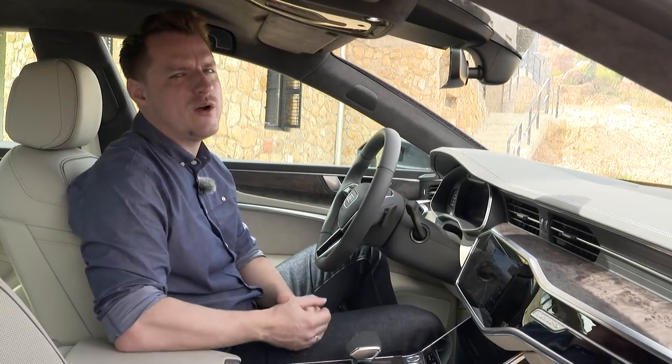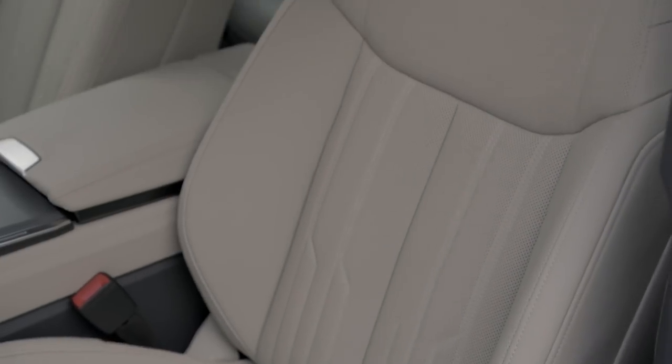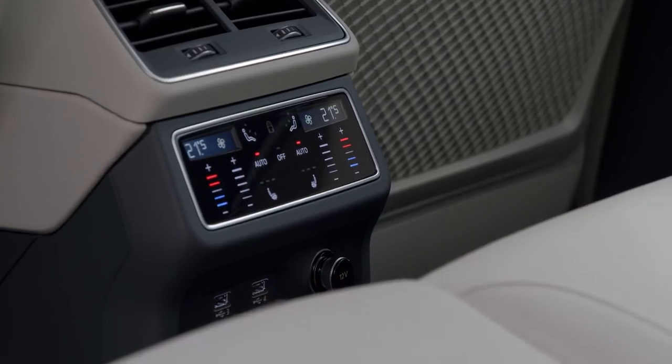The interior is similarly daring for Audi and immensely well put together. Seriously, other car makers, if you're watching, this is how you do interiors — with great quality materials and brilliant build quality.